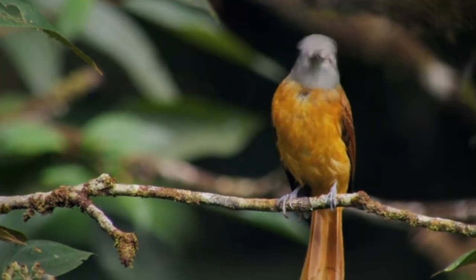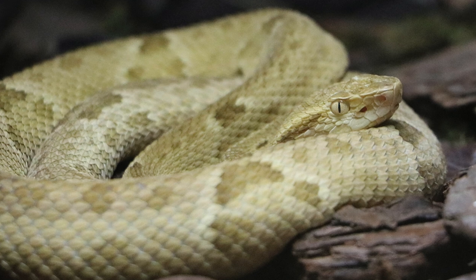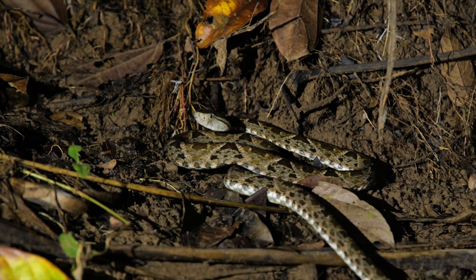They have also been observed eating other reptiles like lizards and occasionally resorting to cannibalism. This is a unique and venomous species found exclusively on Snake Island, and it is also closely related to the fer-de-lance, the deadliest snake in the Americas.